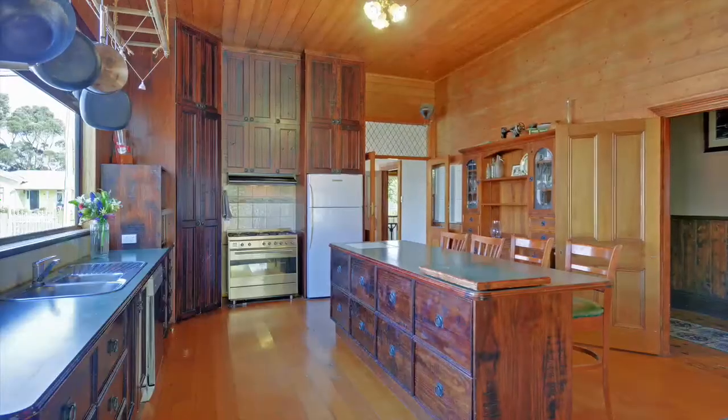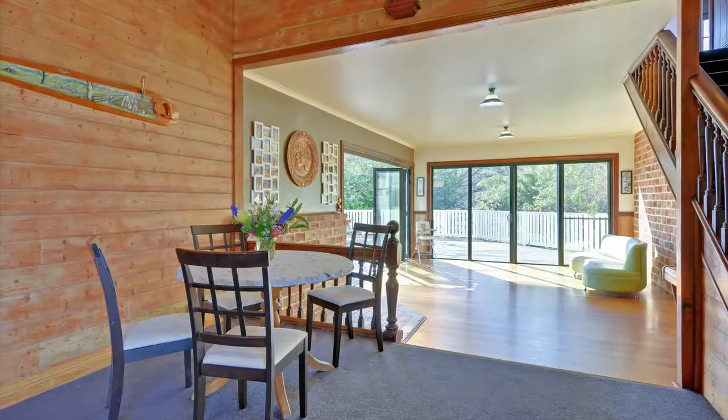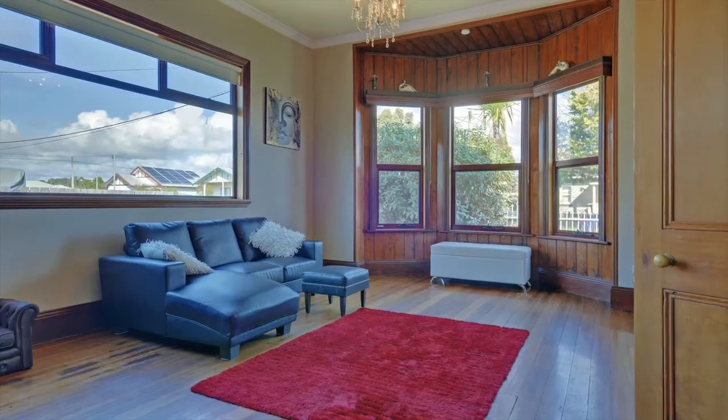The solid gourmet kitchen has all the top appliances, an island bench and opens to the large dining and living area. The formal lounge features a beautiful roaring wood heater and bay window.